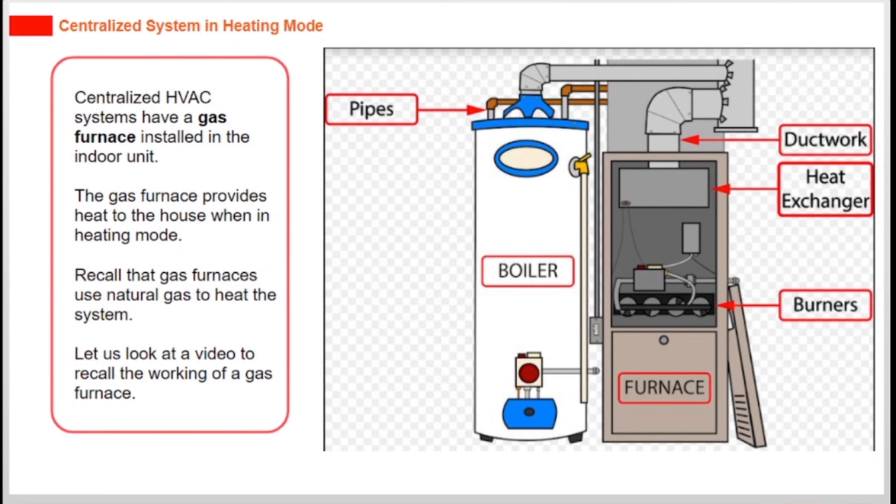Centralized HVAC systems have a gas furnace installed in the indoor unit. The gas furnace provides heat to the house when in heating mode. Gas furnaces use natural gas to heat the system. Let us look at a video to recall the working of a gas furnace.